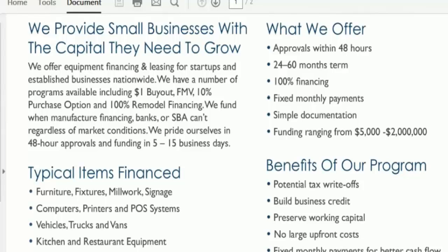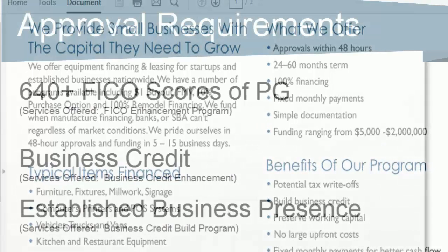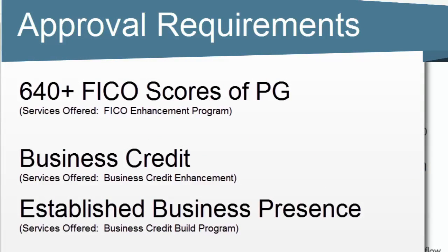The trick about equipment financing is that the finance company is not only going to look up you as the company, but they're also going to look up the company you're financing your equipment through. So if the company you're financing your equipment with is some rinky-dink vendor, that can be a problem.